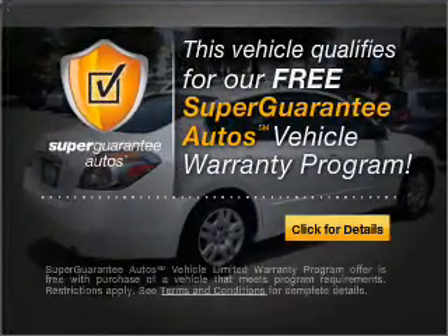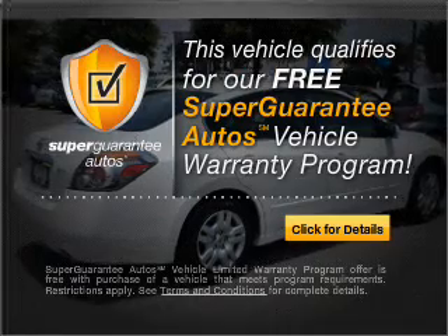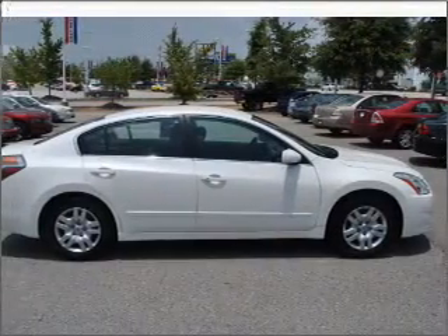Super Guarantee Auto's Vehicle Warranty Program. Buy a vehicle and get a free warranty from us, only at EveryCarListed.com.